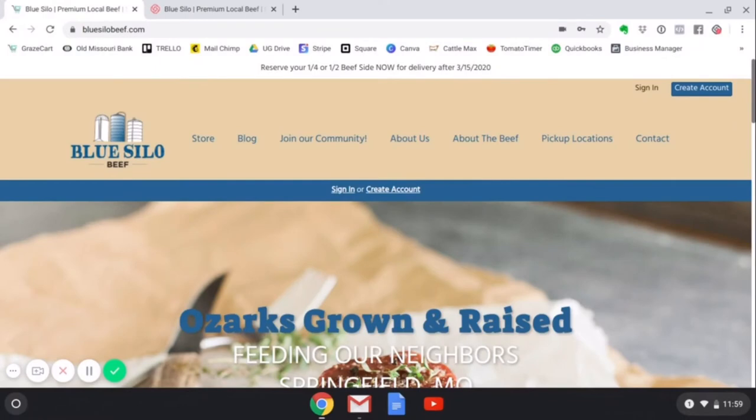As a new customer, you are going to want to first create an account on our website. In the upper right hand corner, click create account.